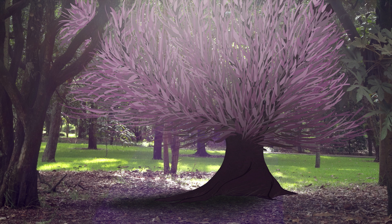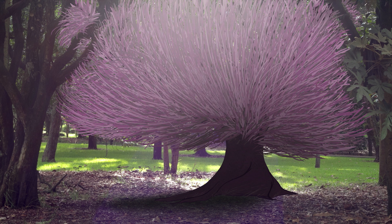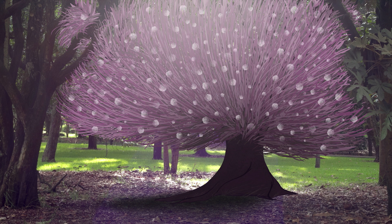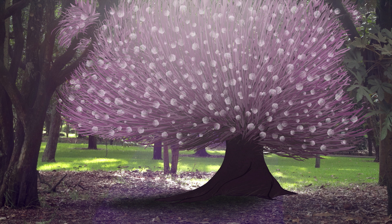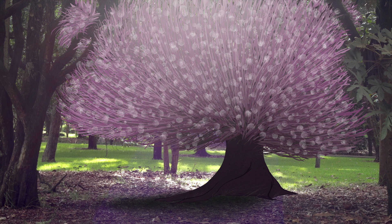Earlier bloom times can also have an economic impact. The famed cherry blossoms in Washington, D.C. are blooming five days earlier than before. Since the cherry trees are blooming earlier, the blossoms also fade earlier, frustrating thousands of tourists who visit for the cherry blossom festival.